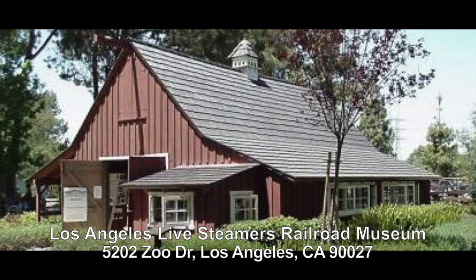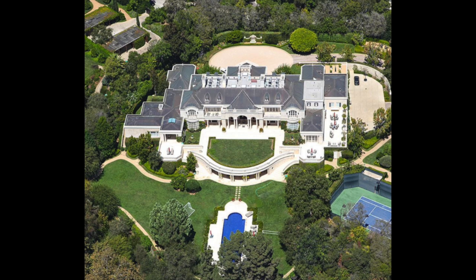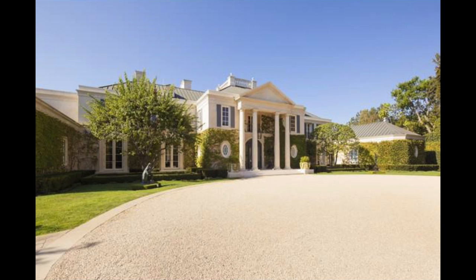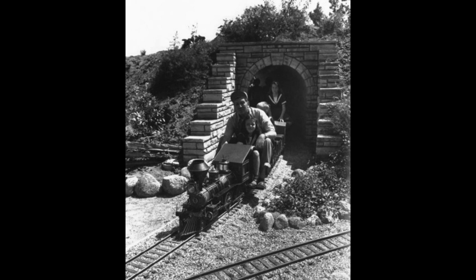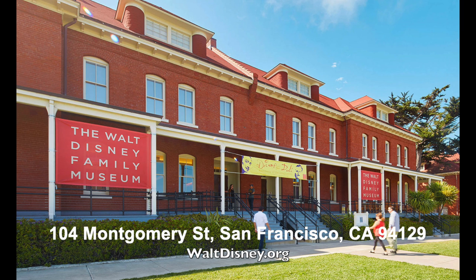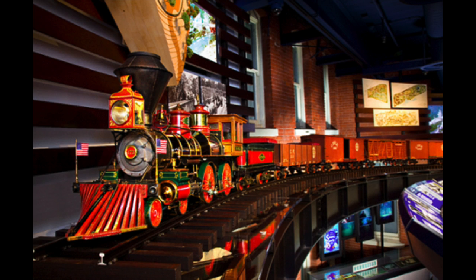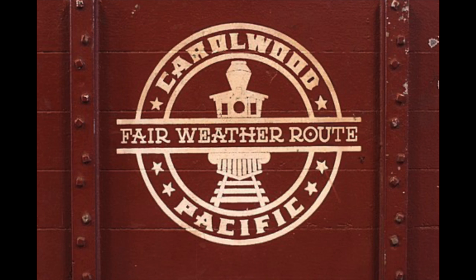Luckily, again, someone thought enough of this to save it from being torn down. This is what the house that is there now looks like. The property was purchased from the Disney estate about a year after Lillian passed away, which would have been 1998, for about $8.5 million. This new house got built — I think it's about 35,000 square feet. In 2014 it sold for $75 million. As for the train, you can see the train in the Disney Family Museum in San Francisco, California. The front car of the train, the locomotive, is called the Lillian Bell after his wife, and he called the train the Carolwood Pacific.